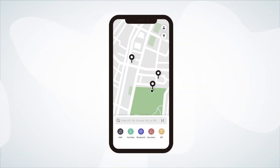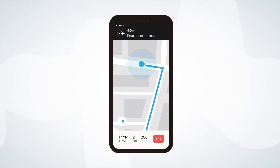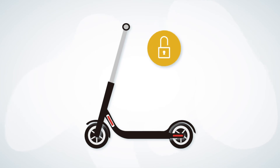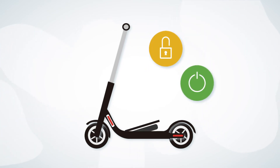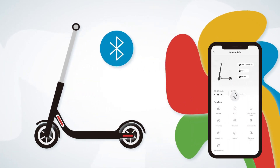Segway Launcher also enables you to manage your fleet directly from your phone. You can check scooter status, getting real-time updates on location, battery level, and firmware info. You can also control scooters — locking and unlocking them, starting them, opening electronic battery lock covers, and more. Even when the scooter isn't connected to the internet, Bluetooth empowers you to thoroughly manage it.